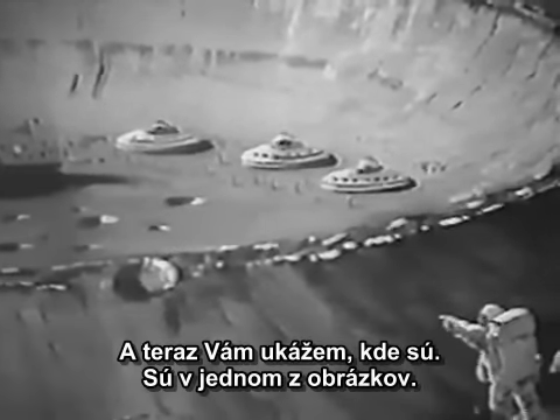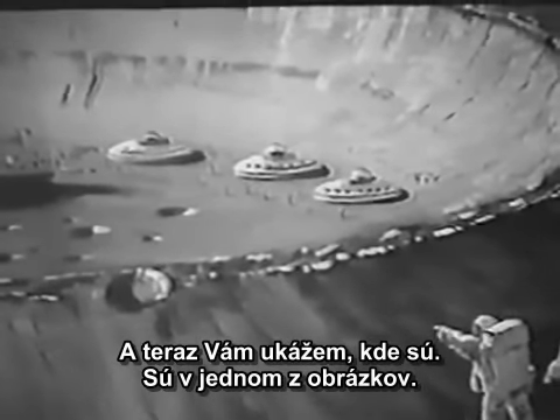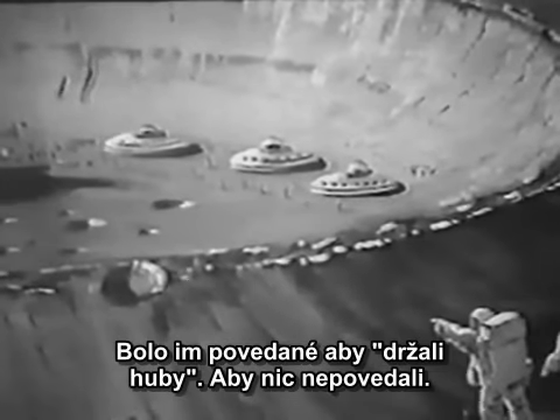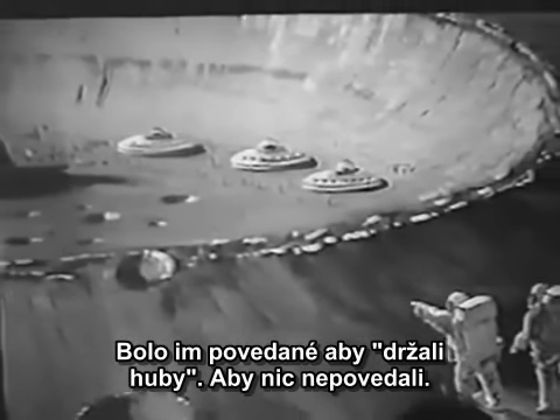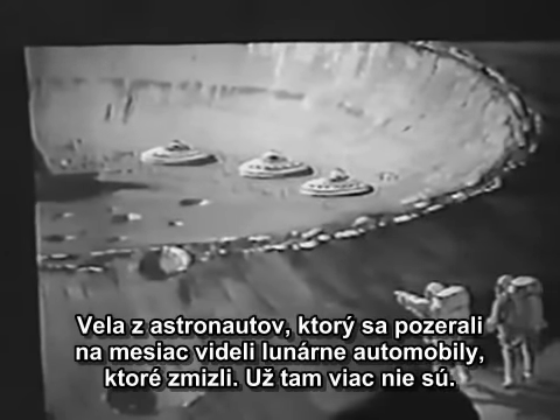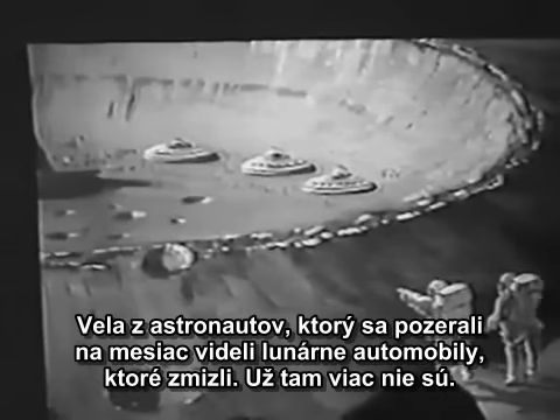I'm going to show you where he says they are — it's in one of the slides. They did see things, but they were told to shut up, not say anything. Many astronomers who have been taking a look at the moon, and many of the lunar rovers and the cars that they drove, have disappeared. They're no longer there.